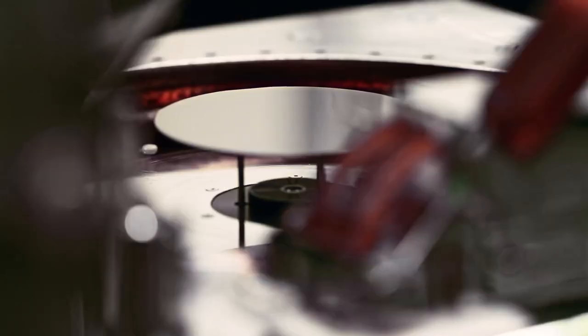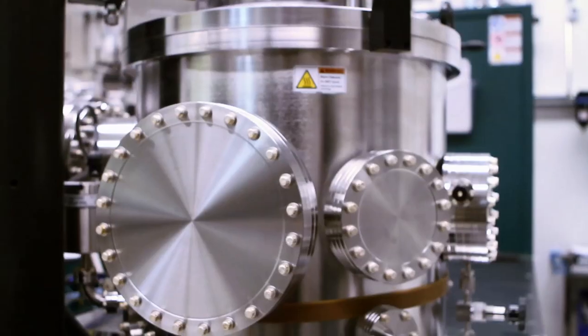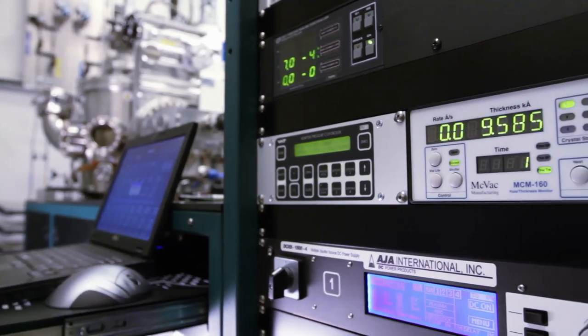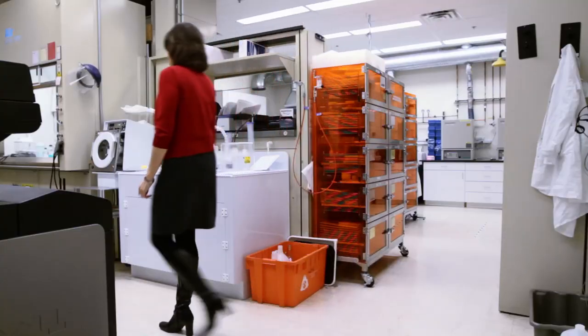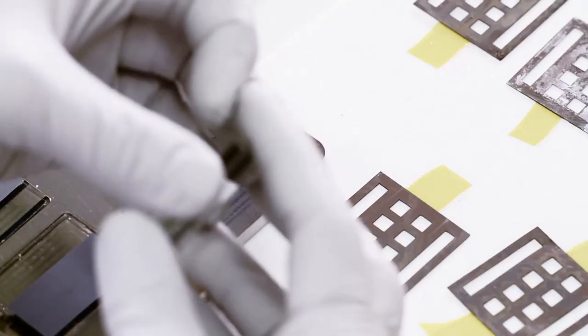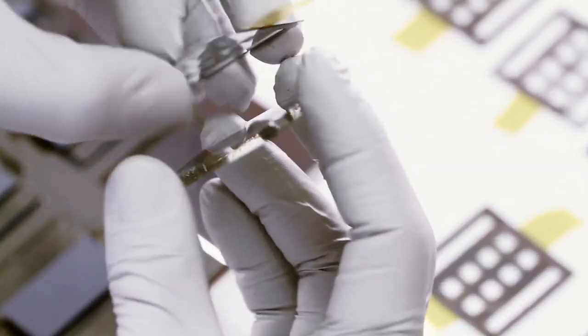There are a lot of different types of photovoltaic technologies, PV technologies, even a lot of different types of thin film PV technologies. The reason why we chose cadmium telluride thin film is because out of all of them, it has the best path to the lowest cost, meaning we can have a higher efficiency and it'll be easier to make.